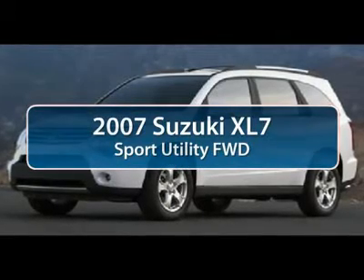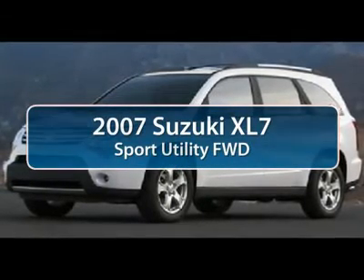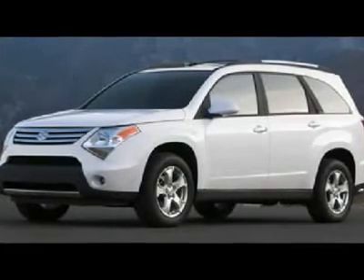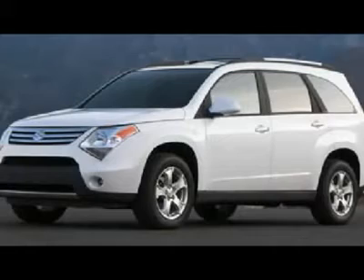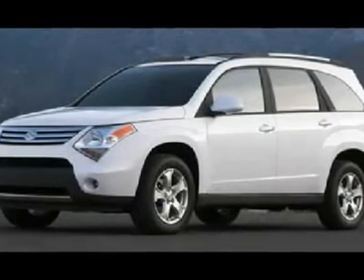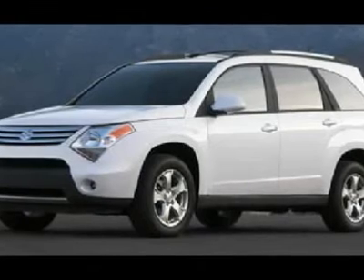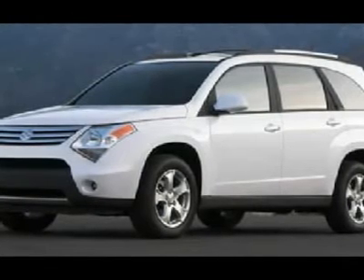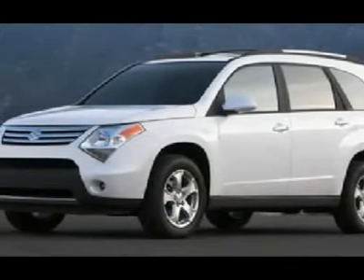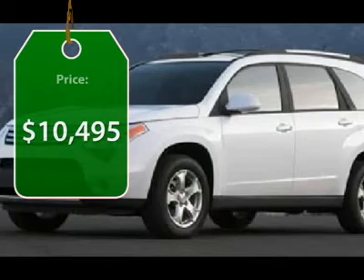The 2007 Suzuki XL7 is a large midsize SUV that offers space for three rows of seats, with sufficient room for adults to sit in reasonable comfort in the third row. The name XL7 denotes that this Suzuki can be equipped to carry up to seven passengers. Fold all the passenger seats down including the front one and there's a generous amount of cargo space, and it is priced below $15,000.